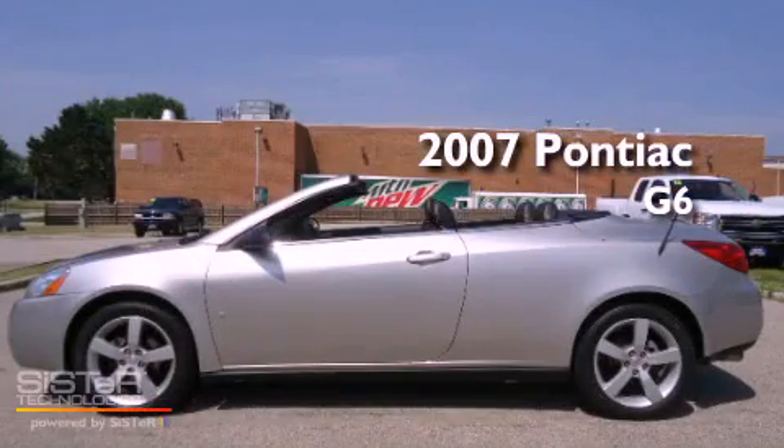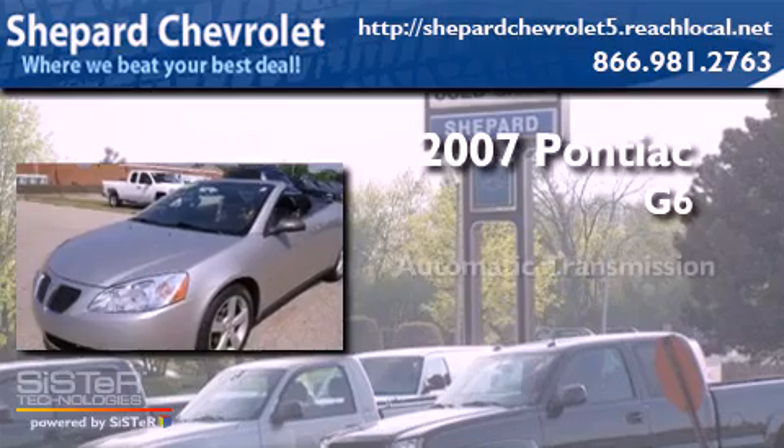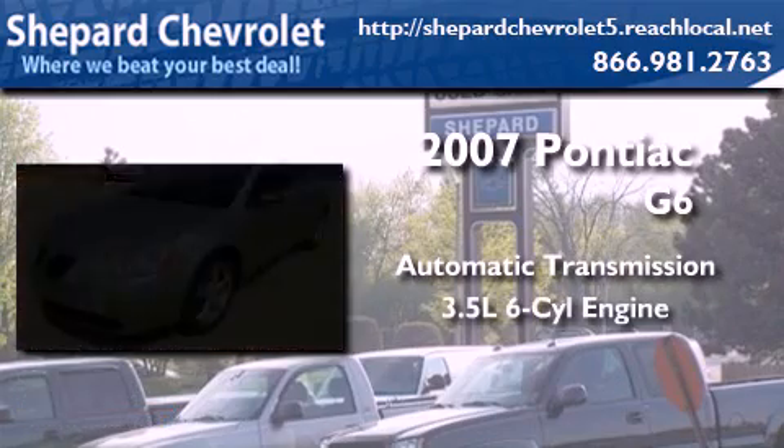This is a 2007 Pontiac G6. This car has an automatic transmission and a six cylinder engine.